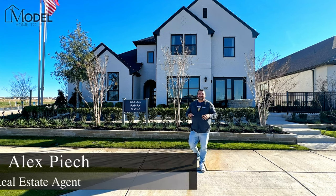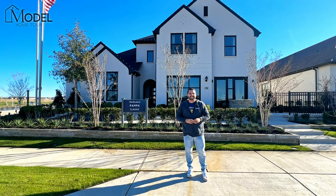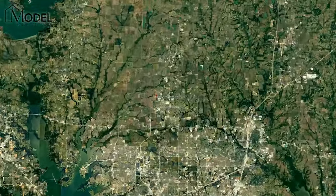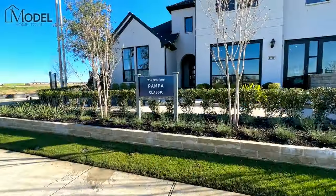Hey there everybody, welcome back to another Texas model home tour with your host Alex Pioch with Evolve Real Estate Group. Today we're in Salina, Texas in the community of Light Farms. We're going to be touring this Toll Brothers model home called the Pompa Classic.